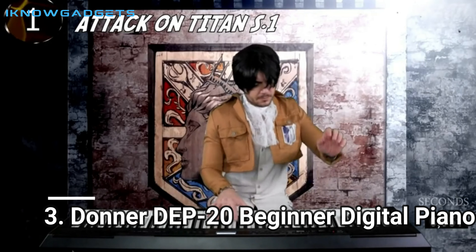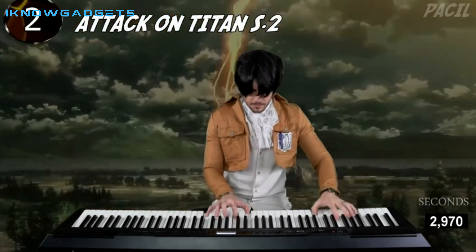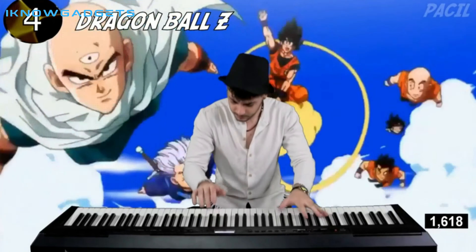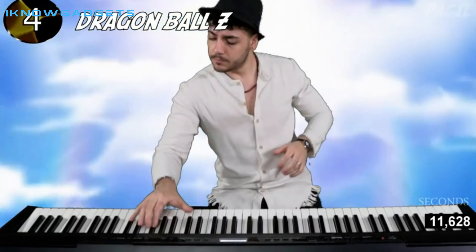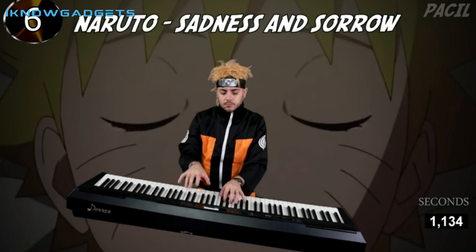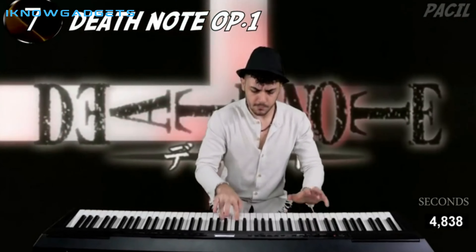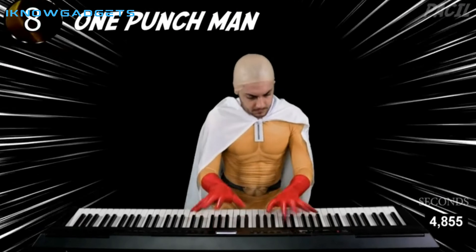Number 3: Donner DEP-20 Beginner Digital Piano. The Donner DEP-20 Beginner Digital Piano 88-key full-size weighted keyboard is a great choice for those looking to get into digital pianos. With its 88 full-sized hammer action keys, adjustable touch response, and 238 types of tone with 128 polyphony, this piano is sure to give you the best playing experience. The double keyboard and control panel provide great options for music arrangement, and the backlit LCD screen and audio inputs/outputs give you plenty of ways to customize your experience.